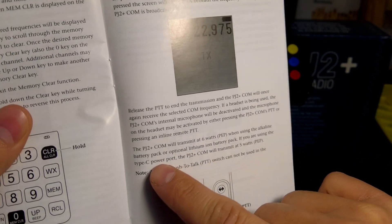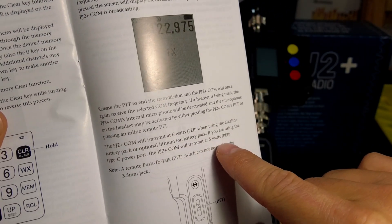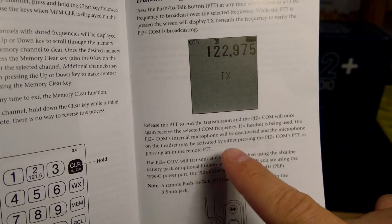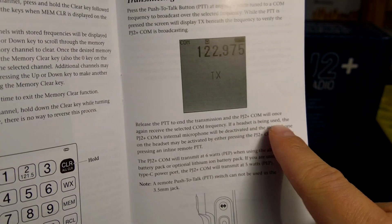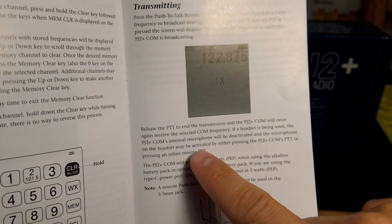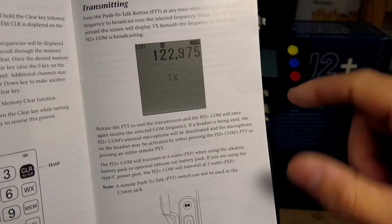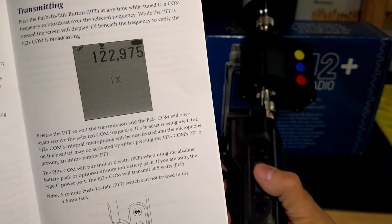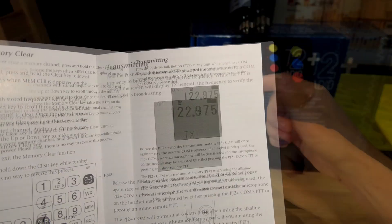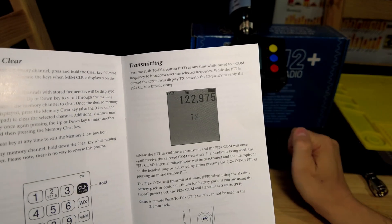You also have to pay attention to which kind of power you're using — are you using batteries or a USB-C power bank? On page 21, for transmitting, it says the PJ2 Plus Comm will transmit at 6 watts PEP when using the alkaline battery pack or the optional lithium ion battery pack. If you're using the Type-C power port, the PJ2 Plus Comm will transmit at 5 watts PEP. It also explains that if a headset is used, the PJ2 Plus Comm's internal microphone will be deactivated and the microphone on the headset may be activated by pressing the PTT button or by pressing an inline remote PTT.